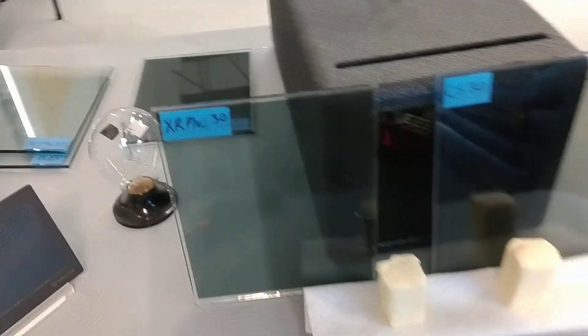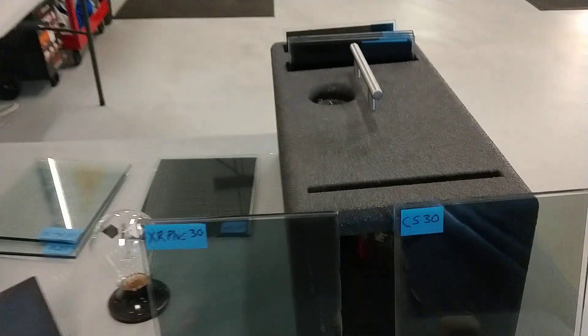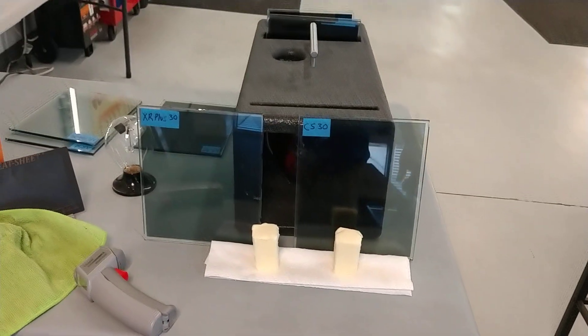That's why you cannot put a super ceramic film on your home, because your home has plate glass. This is plate glass, so that could actually break if you put it on your house. It's only made for cars. Cars have tempered glass, so it's not going to break.